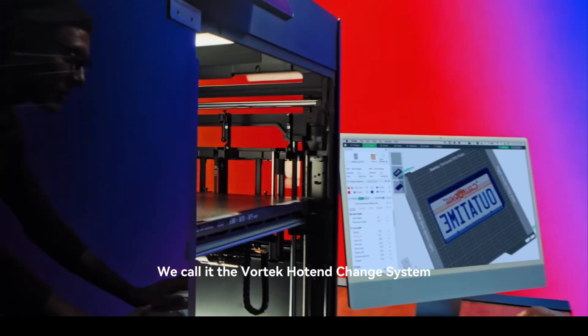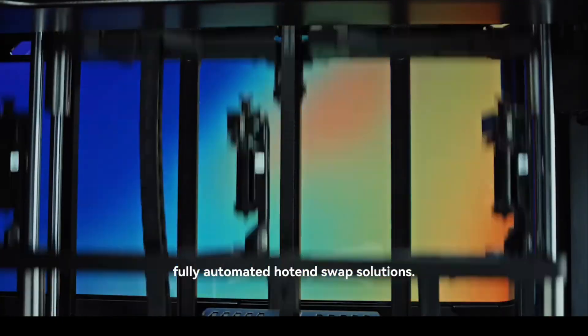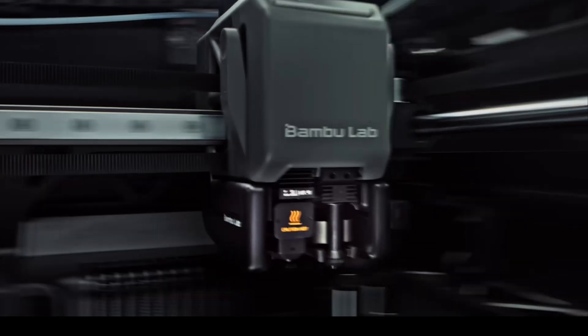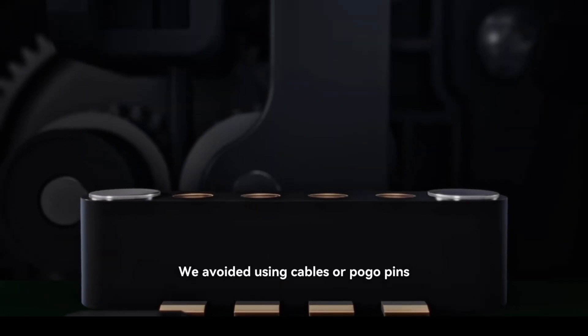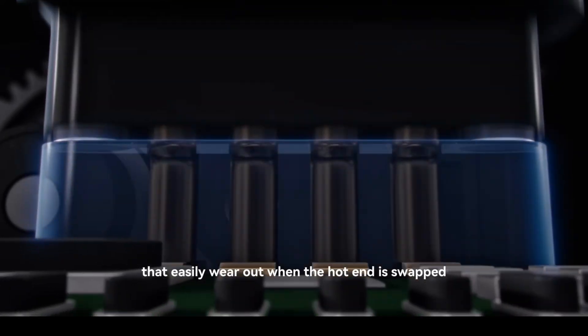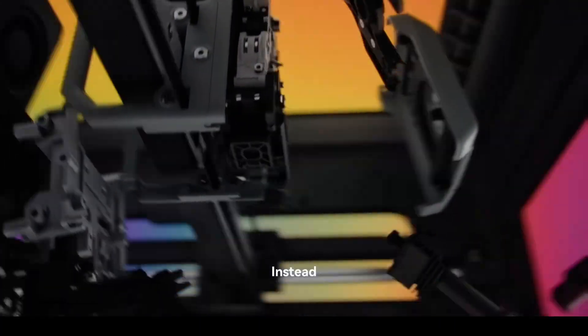Bambu Labs has revealed its latest machine, the H2C — a next-generation multi-material 3D printer with a completely redesigned filament handling system. Early previews highlight faster material switching, far cleaner transitions, and improved handling of trickier filaments like flexibles and engineer-grade polymers.